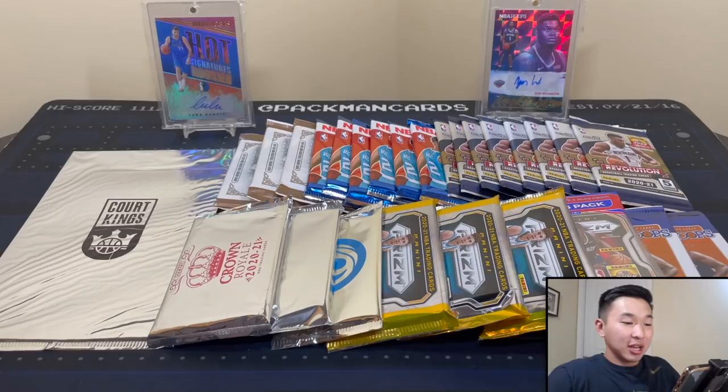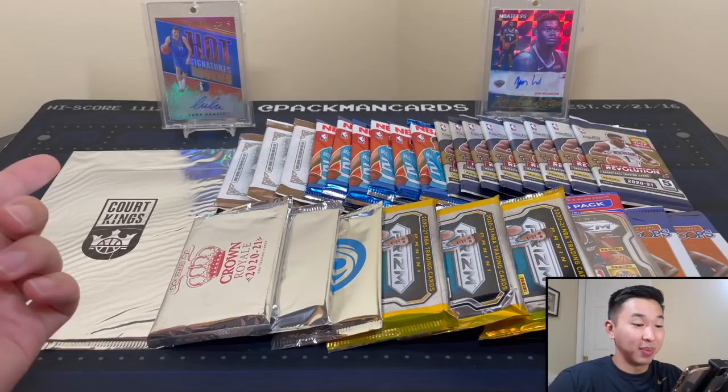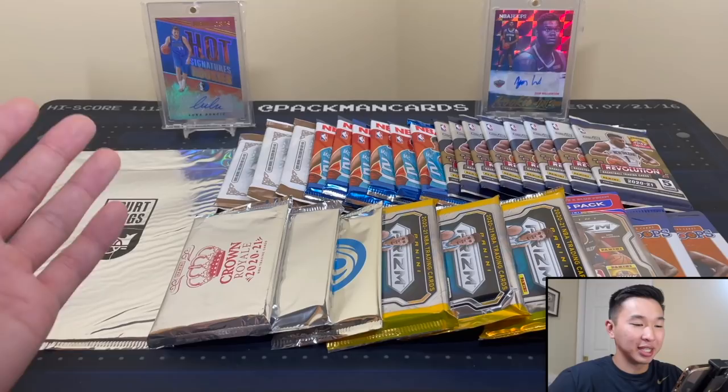What's going on guys? Welcome back to a new video. Today we have some more random NBA basketball hobby packs. In front of us we have almost 30 packs and over $2,500 in packs. Very expensive rip we're doing here today, but one of my favorites to do. Get tons of different products and see what we can pull.